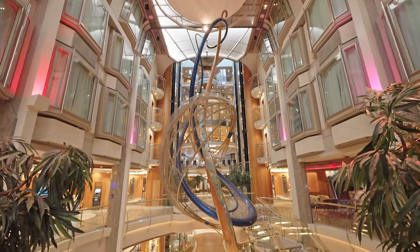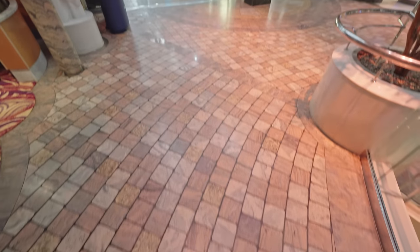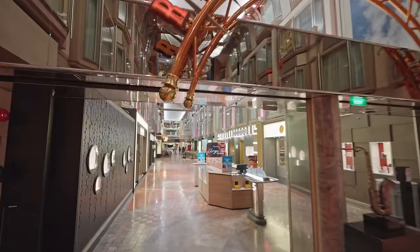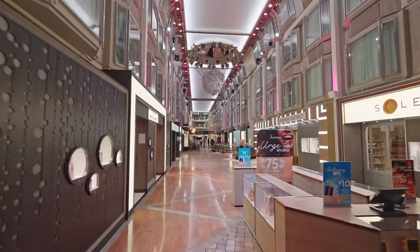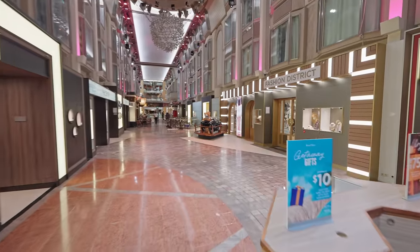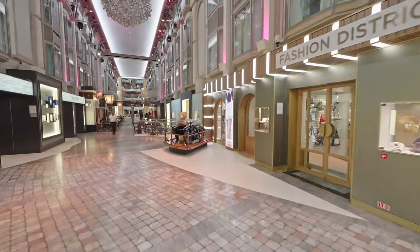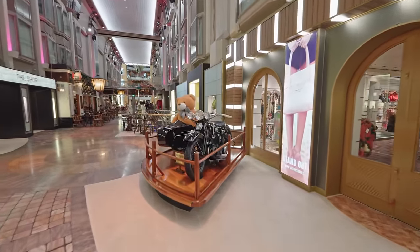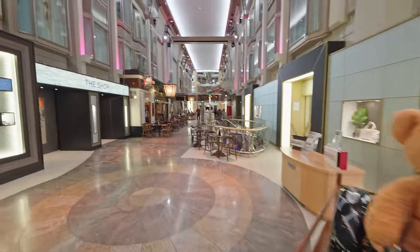The windows you can see here overlooking the Royal Promenade are actually cabins that you can book - these are called interior facing cabins, where instead of getting a view of the ocean you get a view of the promenade. They are pretty cool and much cheaper than an ocean view cabin but you still get some views. On both sides of the promenade you can see plenty of different shops - both designer shops as well as Royal Caribbean shops. They also hold a nice parade in the promenade as well as different parties like a 70s night, so the whole promenade comes to life.